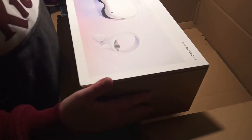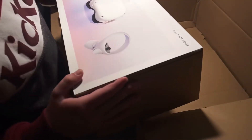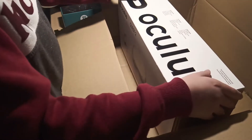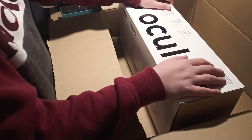Sorry if this is a bit too loud or messy. I literally cannot believe this — I ordered it a week ago, like from Friday last week, and it came today on Friday this week. So exactly one week. Oculus Quest 2, 256 gigabytes.